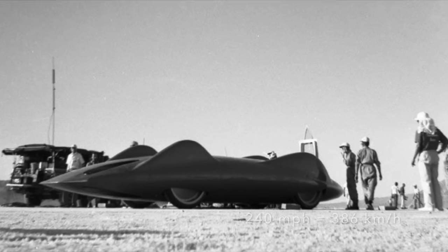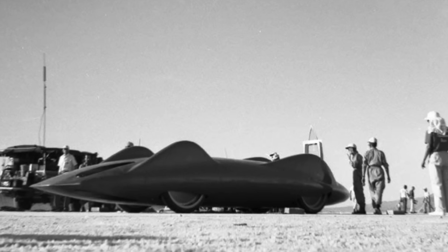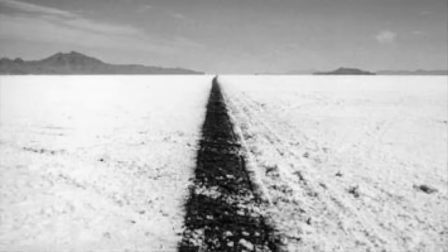Campbell reported that although Bluebird had a tendency to wander laterally across the course when at speed, the air brakes and mechanical braking systems were working well. The course across the Bonneville Salt was marked with black oil lines — one at the centre of the course and one at each edge, 40 feet or 12 metres from the centre, to give two prepared lanes. The condition of the salt was giving some cause for concern, with the surface breaking up and potholes forming.